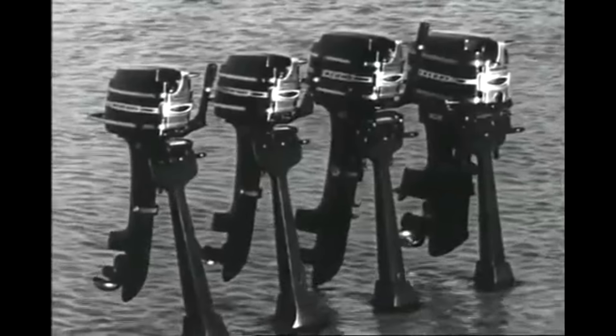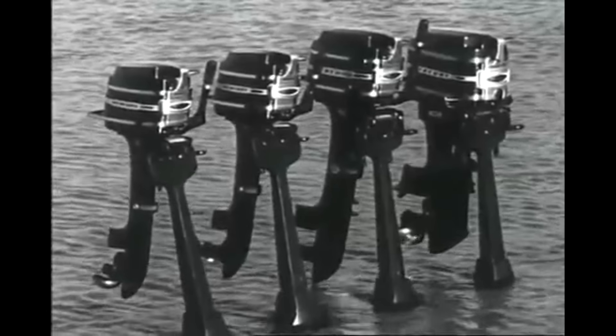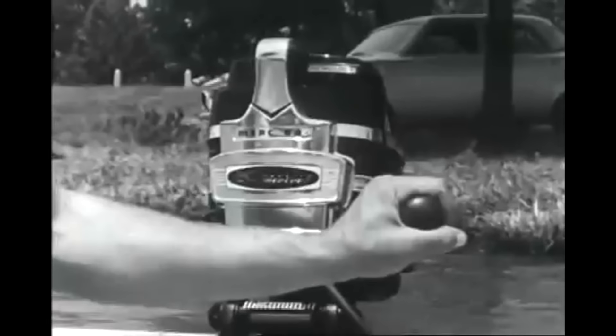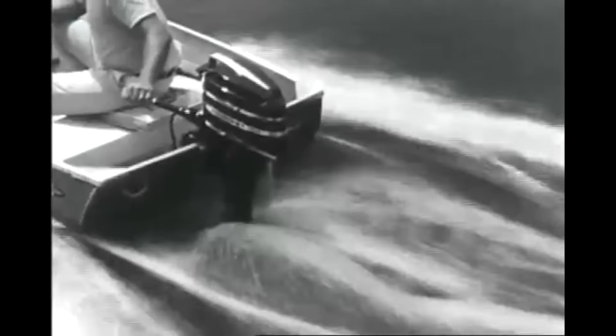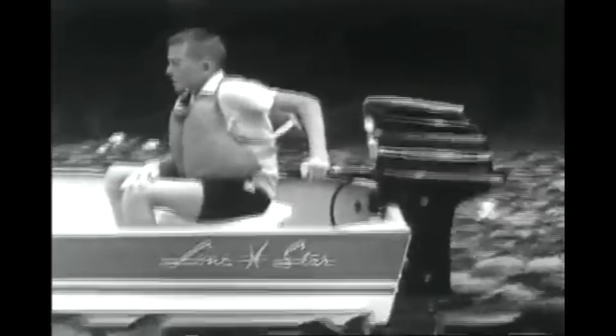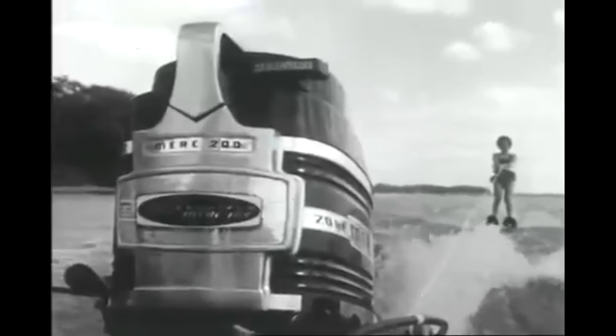When that old fisherman's urge overtakes you, you'll find that Mercury has four twin-cylinder outboards designed with you in mind. Try the six horsepower Merc 60 — only 51 and a half pounds, but it delivers enough power to keep up with motors double its horsepower rating. Or try the Merc 110, which trolls at a snail's pace when you want, yet packs 9.8 horsepower into a scant 56 pounds. The 20-horse Merc 200 is ready for work or play.